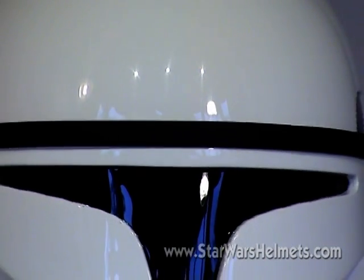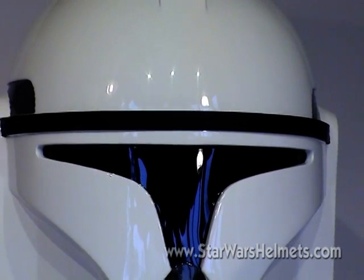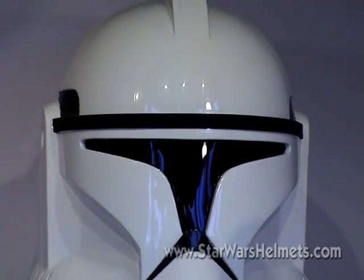After finishing off the Stormtrooper run started by MR, EFX has turned its attention to the Clone Trooper from 2002's Attack of the Clones.